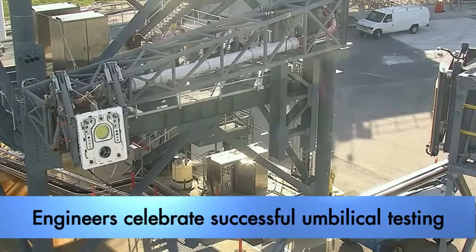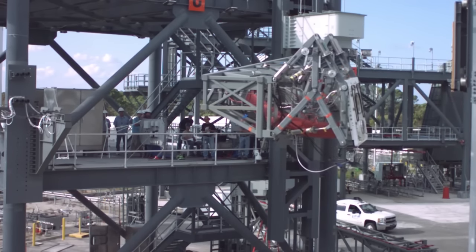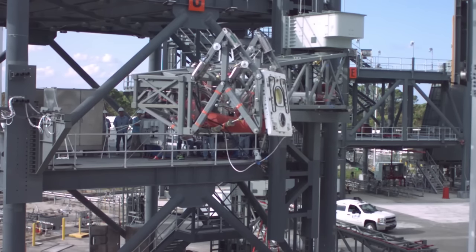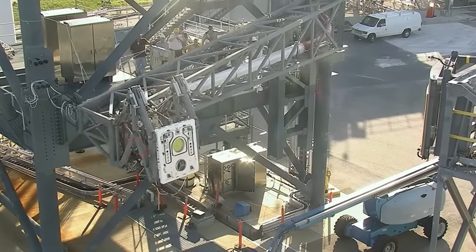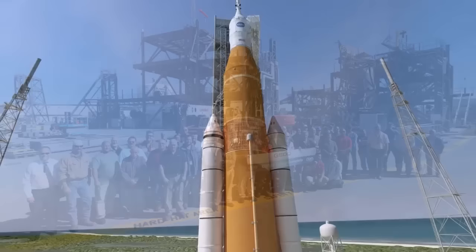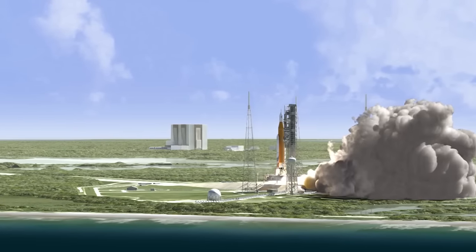Testing was completed on the core stage forward skirt umbilical for NASA's Space Launch System rocket. The umbilical, which will provide connections from the mobile launcher to the core stage forward skirt of the SLS rocket, underwent four months of testing at the launch equipment test facility in order to confirm its load limits, ability to disconnect before liftoff, and overall function. This achievement marks the halfway point for further umbilical checkouts. NASA's Space Launch System rocket will launch with Orion atop on the first uncrewed flight test from Launch Pad 39B.